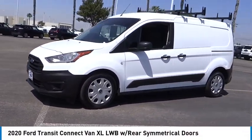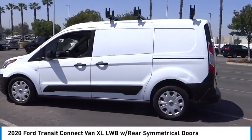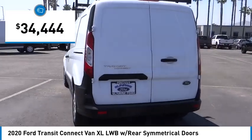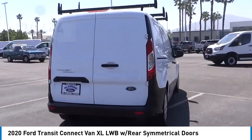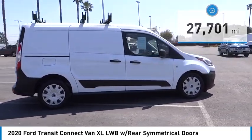Looking for the right vehicle? Check out the 2020 Transit Connect. Ford Transit — the right size, the whole world round — and is priced below $35,000. This vehicle has less than 30,000 miles. Here are some of this vehicle's great options.